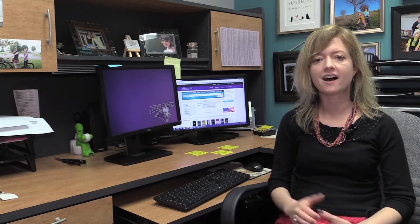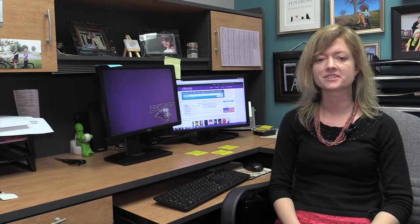The Media Services Desk is responsible for checking out media items such as iPads, netbooks, and laptops, but they also do color printing and lamination services as well.